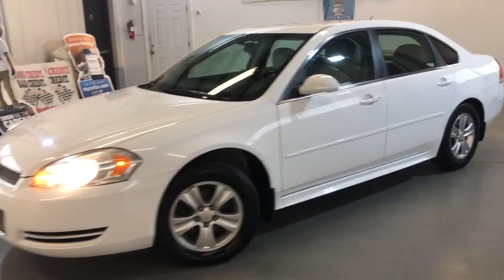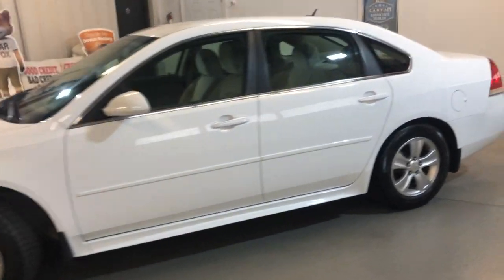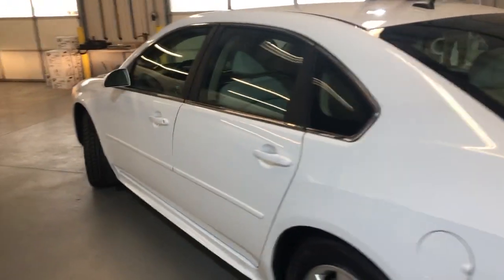2012 Chevy Impala 4-door sedan, clean Carfax report, no accidents, two previous owners.